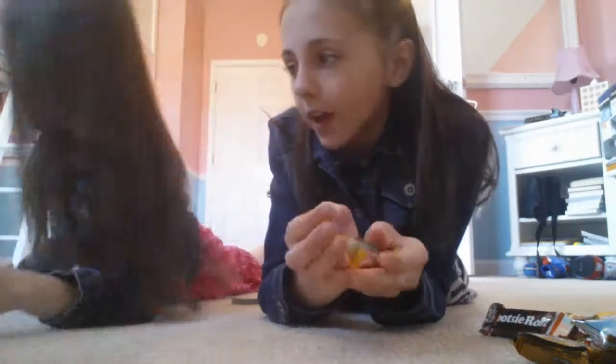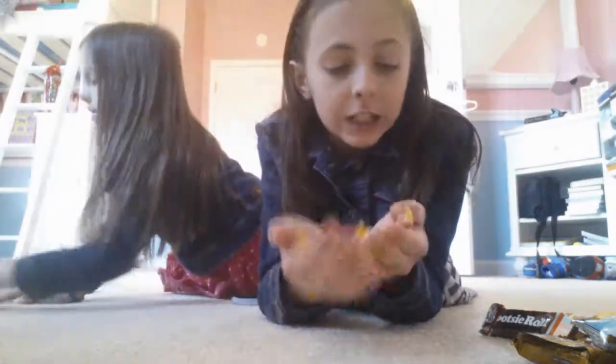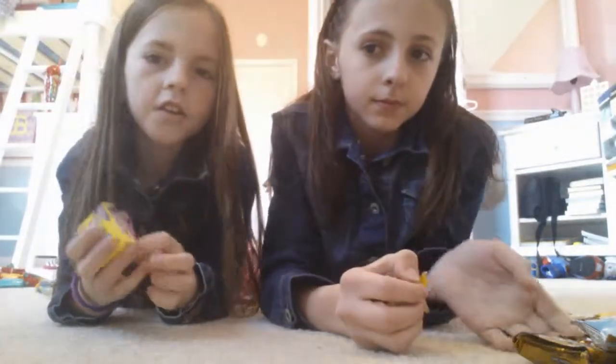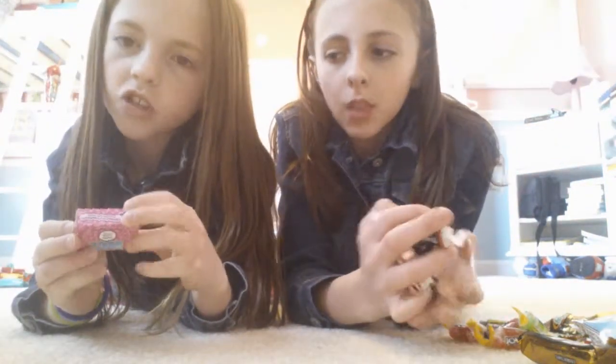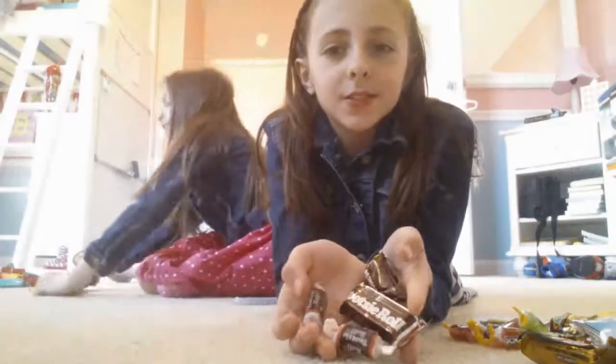First thing I have is Jolly Ranchers. Brooklyn, pick your first thing you want to show. I have Jolly Ranchers — every single color except blue, which is my favorite. I got Nerds: Lemonade Wild Cherry, which I love, and the other flavor is Seriously Strawberry.